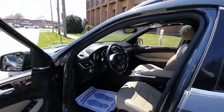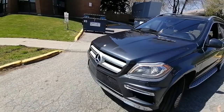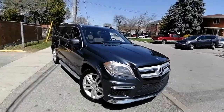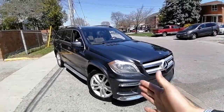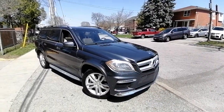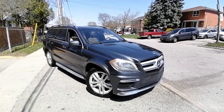Thank you so much for watching. This is Canadian Fine Motors and this is the 2015 Mercedes-Benz GL 350 Diesel BlueTec. I hope you have a fantastic day. If you enjoyed this video, please like it and subscribe to our channel so we can share the rest of our inventory. We're also on Instagram. Hope you have a great day!